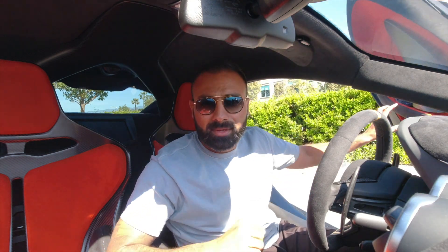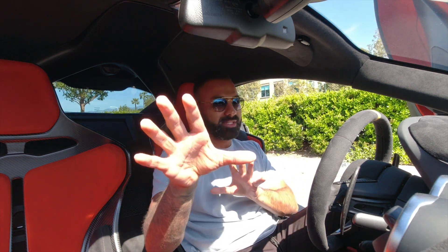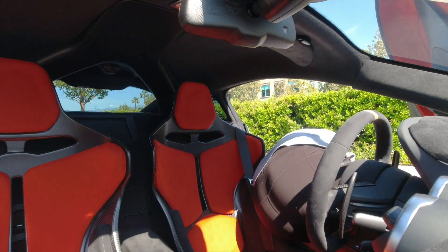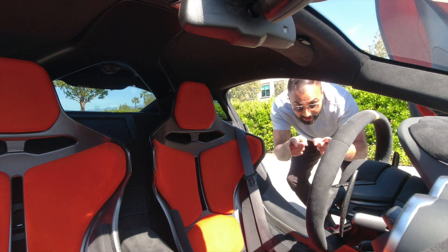Welcome to the McLaren 600LT. We're going to start this video with a walk-around of the car. I'm going to get my iPhone out — welcome to the McLaren 600LT review. I just got out of the car.